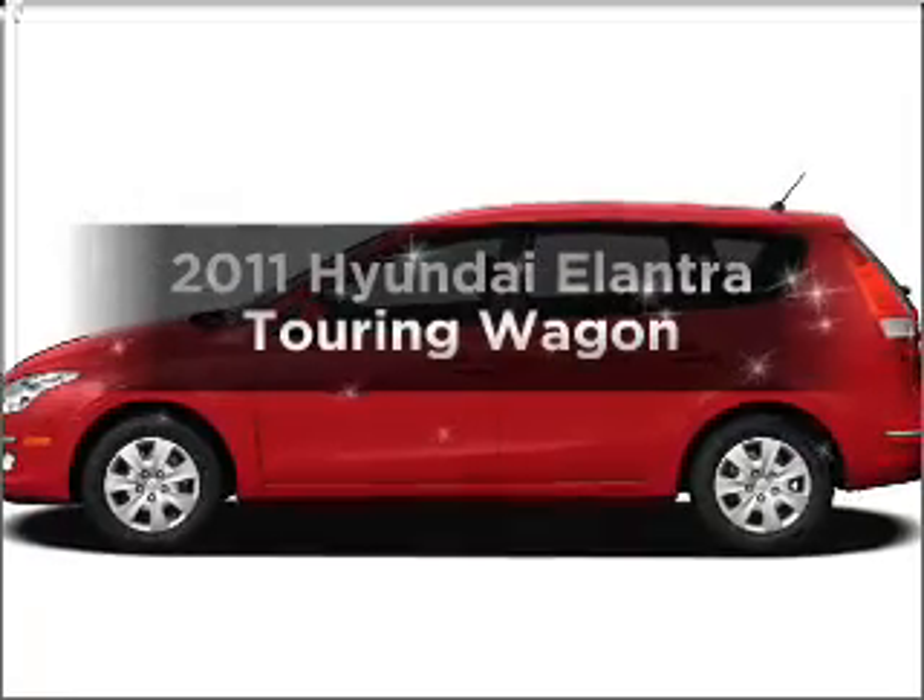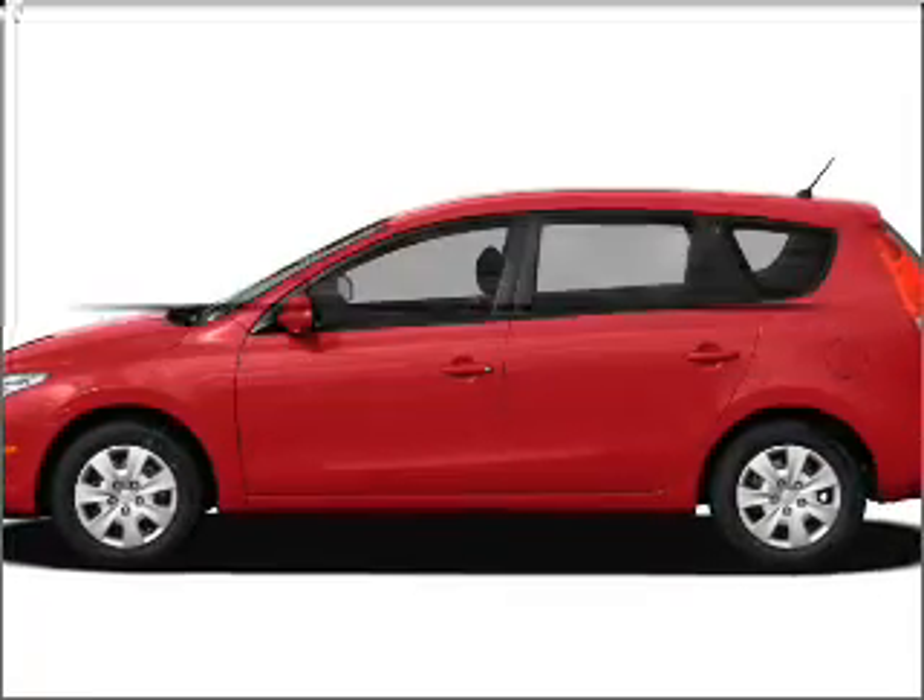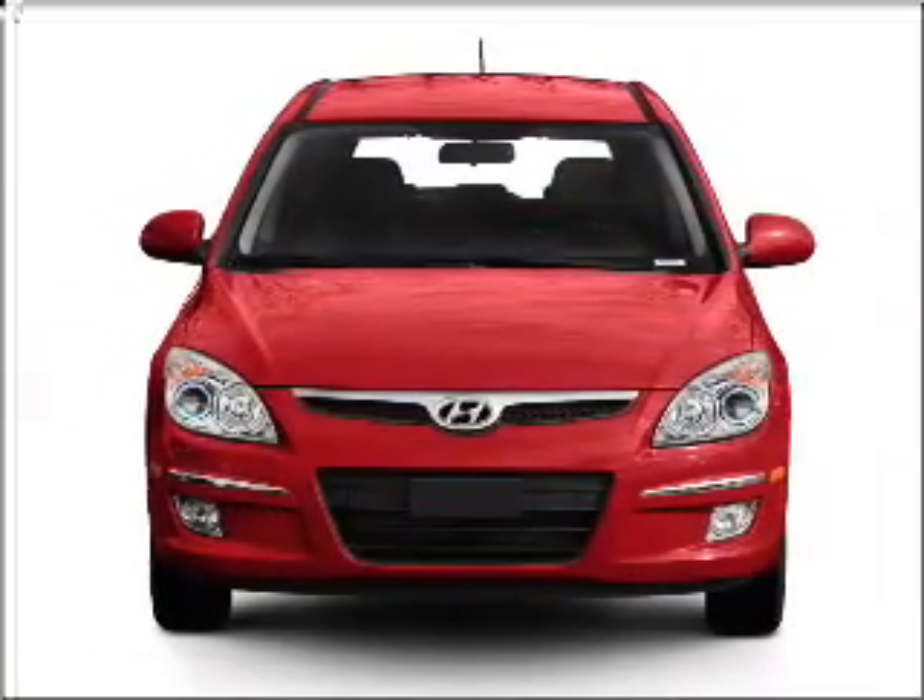Introducing the 2011 Hyundai Elantra Touring. If you're looking for an automobile with great attributes, look no further.